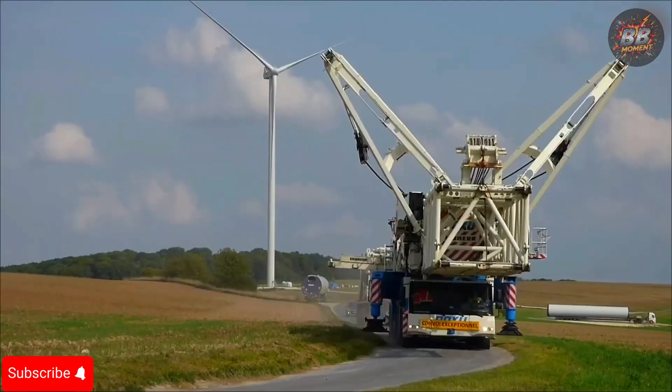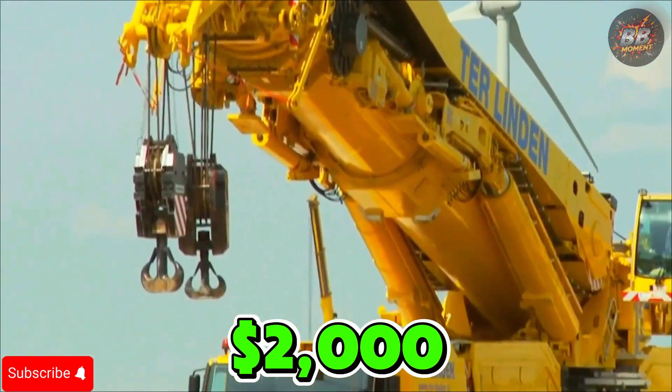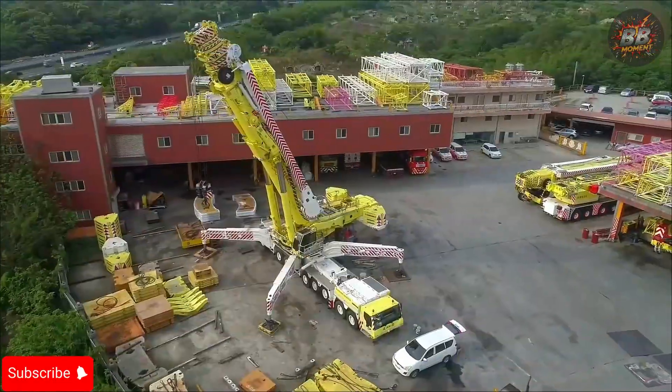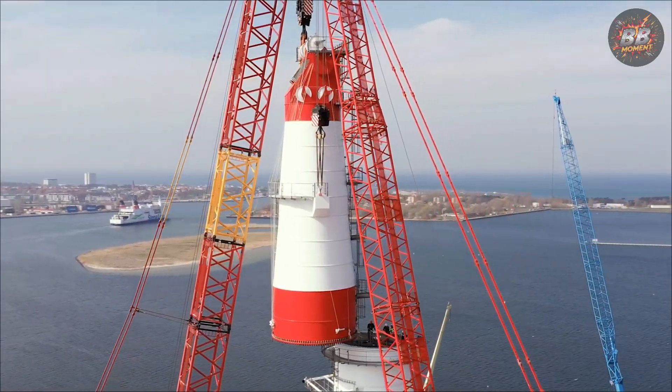Fuel tank capacity: 400 gallons. Cost to fill tank: approximately $2,000 at $5 per gallon. You don't just see this crane work — you witness the impossible becoming possible. When it moves, the earth moves with it. This is no machine — this is a game changer.